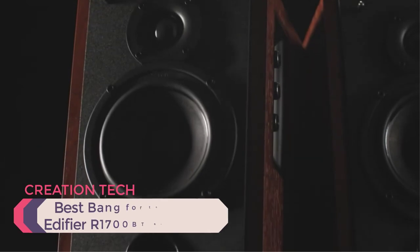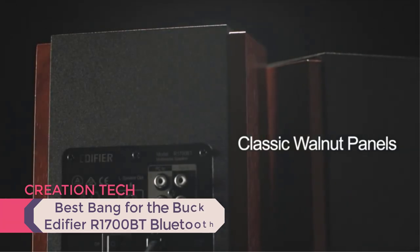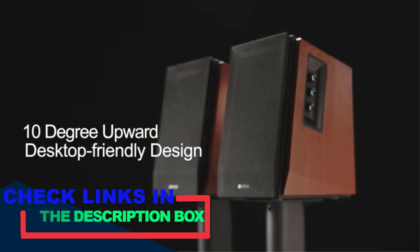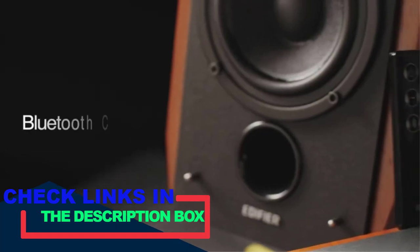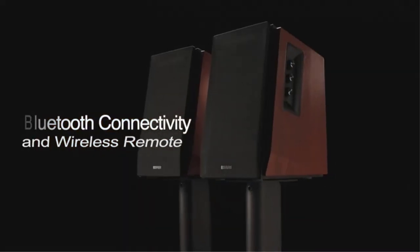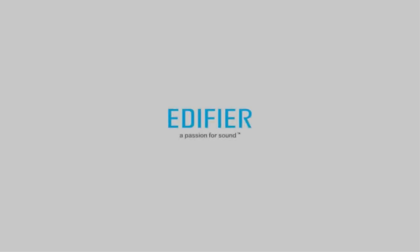Number three, best bang for the buck: the Edifier R1700BT Bluetooth. If you want a premium listening experience at an affordable price point, be sure to take a look at this unit. Its sound quality nearly matches that of speakers that cost twice or three times as much. Furthermore, it accommodates a wide range of devices and can connect via Bluetooth. It features bass, treble, and volume adjustments on the speaker cabinet and is easy to set up and navigate between inputs.